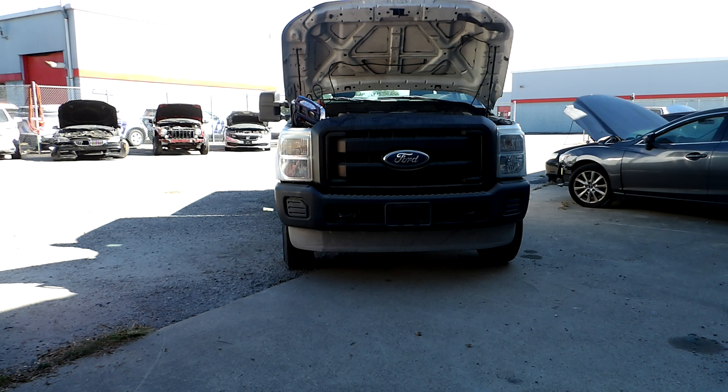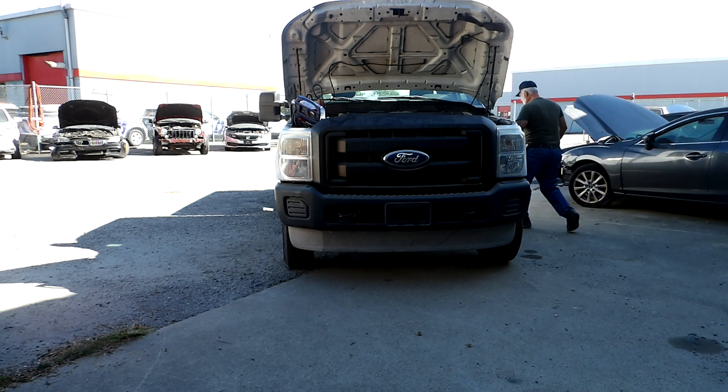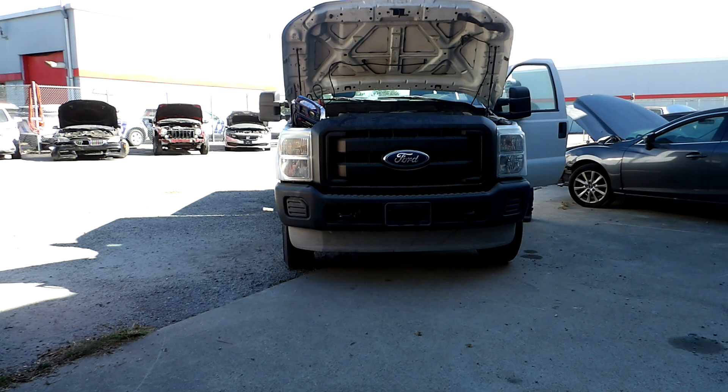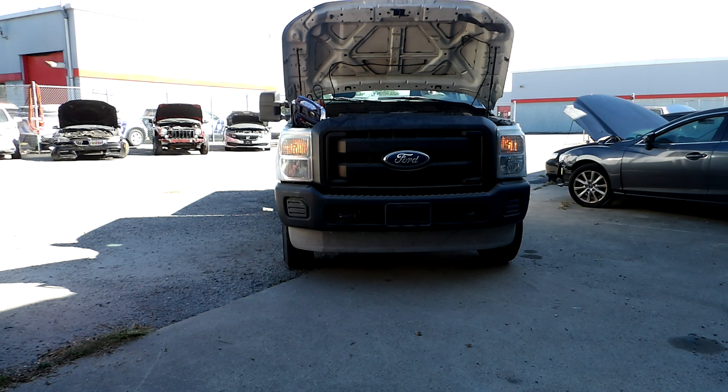The battery is dead — needs the jump box to start. The battery is spinning; it's a seven-year-old stock battery.